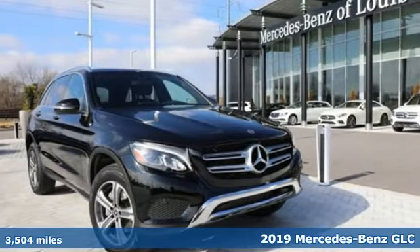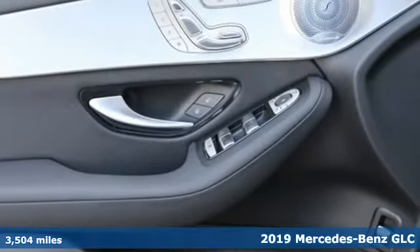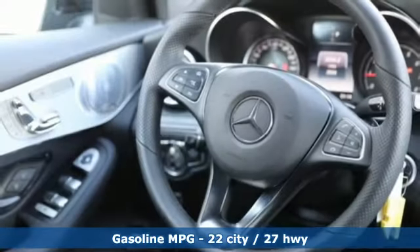It's a certified 2019 Mercedes-Benz GLC. The shape ignites your passion for driving, and the engine delivers on that promise. It's well equipped with the features you need.